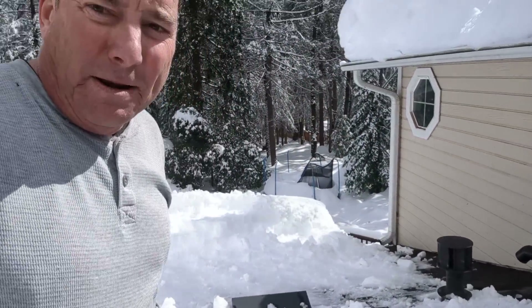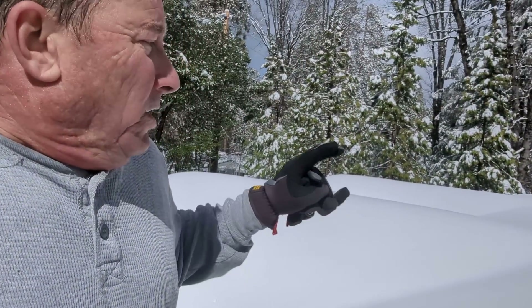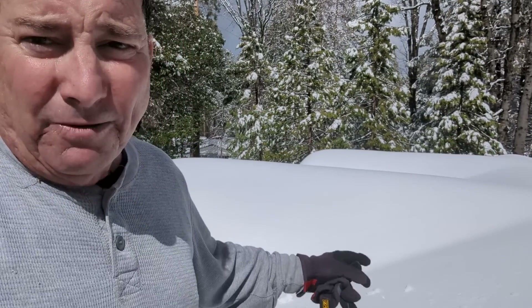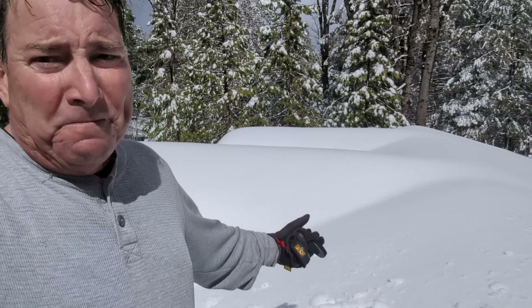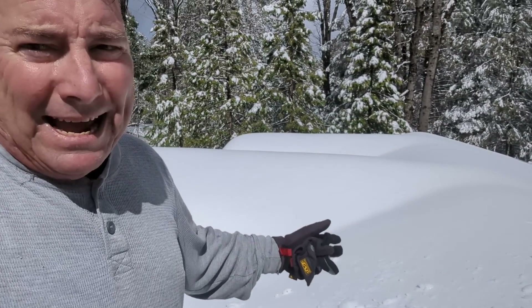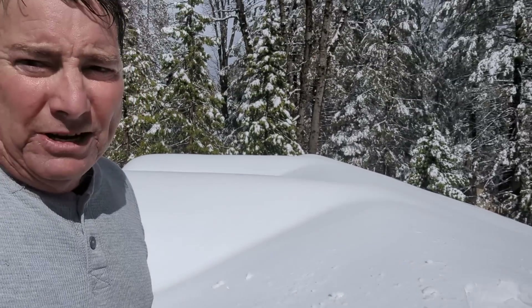Anytime you've got snow coming off of one roof onto another, it's called an impact load and you've got to account for that. With the rainwater added to this snow by Friday, right now I'm estimating a snow load on the roof of about 45 pounds per square foot, which it's handling okay at the moment, but it's right at the limit. At 60 pounds per square foot with the addition of that water, it'll be way overstressed.